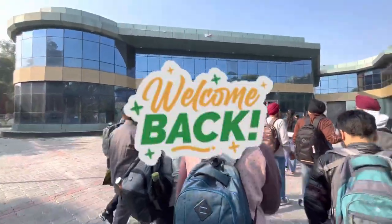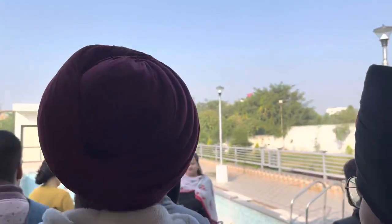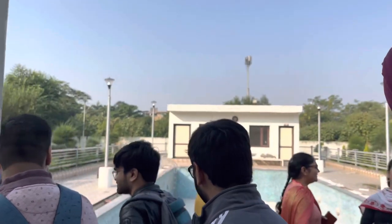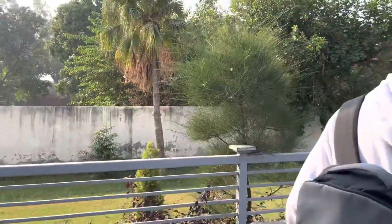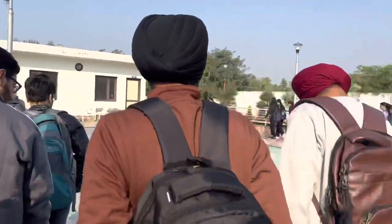Hi everyone, welcome back to my channel. Today we are having our orientation round and we are going to do this college and the hospital associated with it, that is Guru Nanak Dev Hospital.